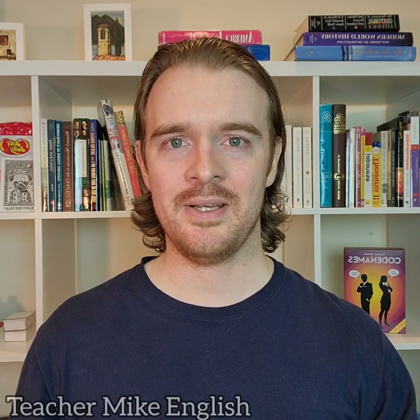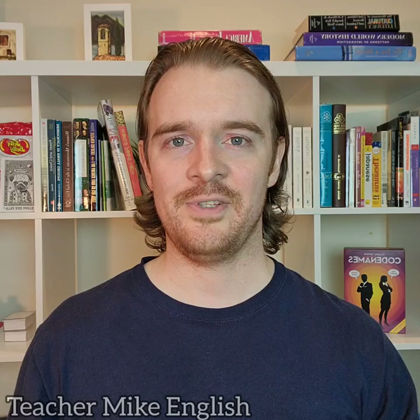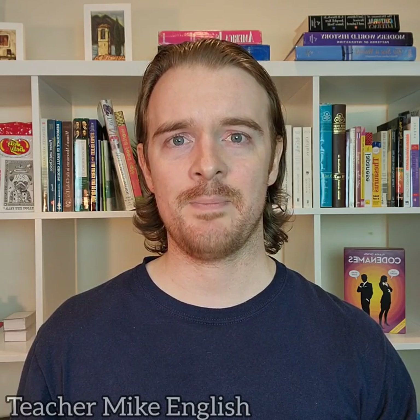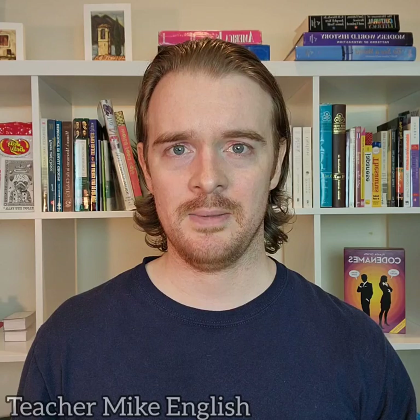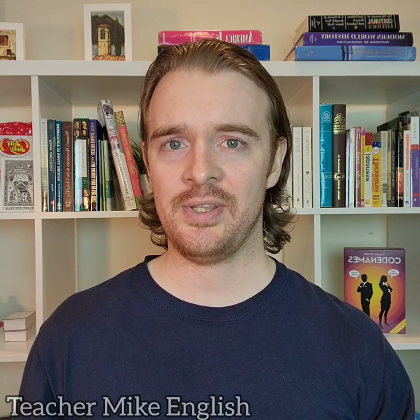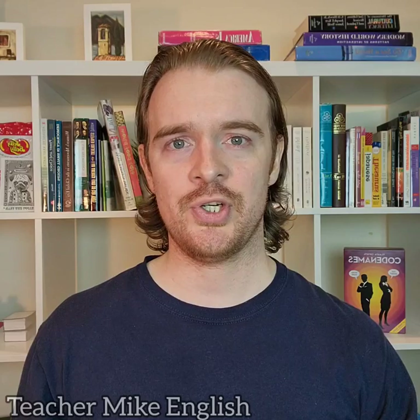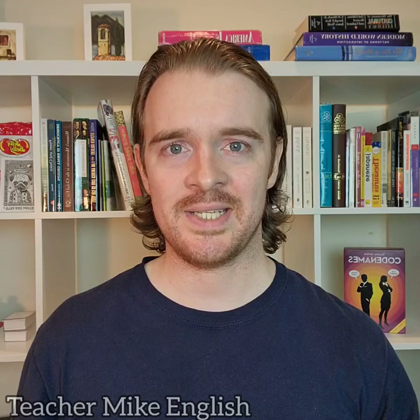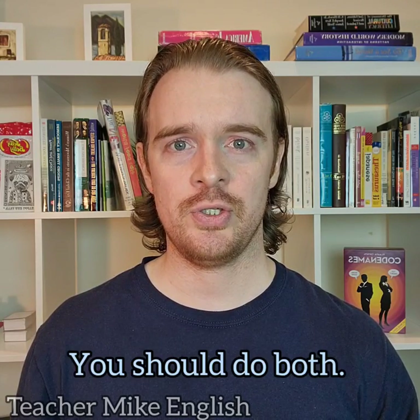We can end a sentence with 'both'. If you ask your teacher whether you should wear pants or a shirt, your teacher will probably tell you that you should wear pants and a shirt. But to say that more easily, your teacher can say: 'You should wear both.' If you ask me whether you should exercise or eat healthy, I will tell you that you should exercise and eat healthy. But to say that more easily, I can say: 'You should do both.'